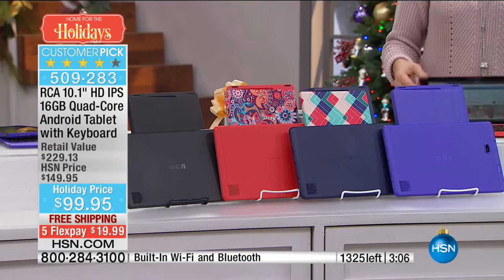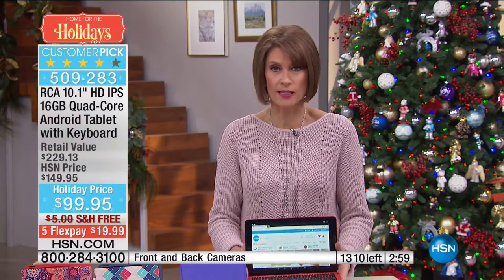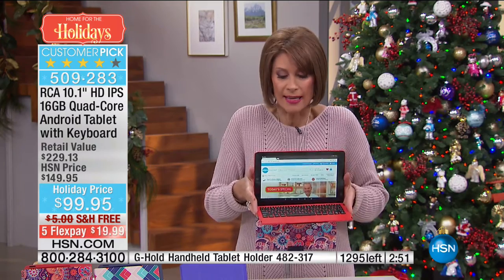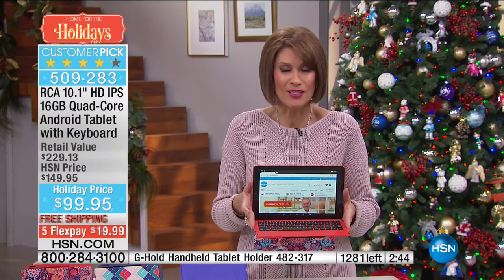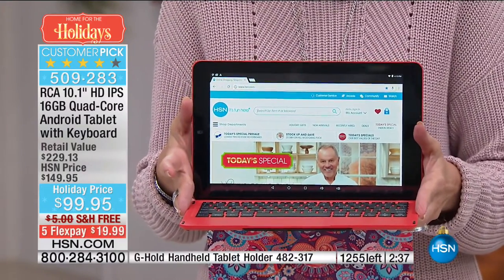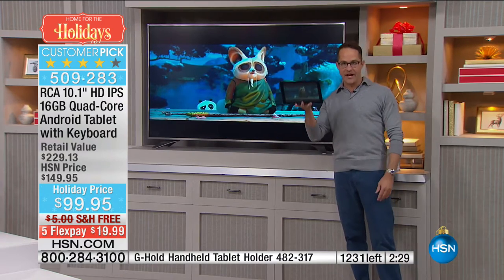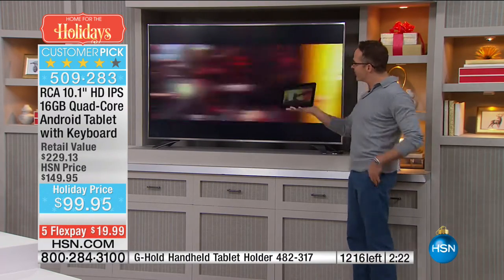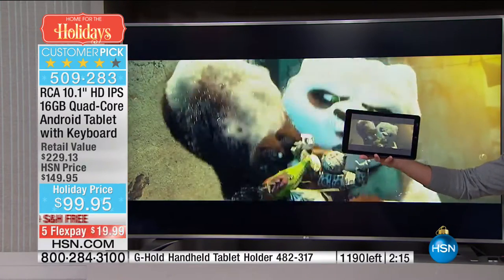A lot of the big tablets that cost two, three, four times as much don't even do some of the things this RCA tablet can do. This is called screencasting — what's on my screen is on the television at the same time. You can do this with any Wi-Fi or smart TV. There's also an HDMI-out port so you can plug directly into a television.